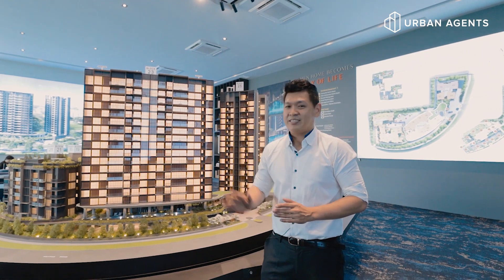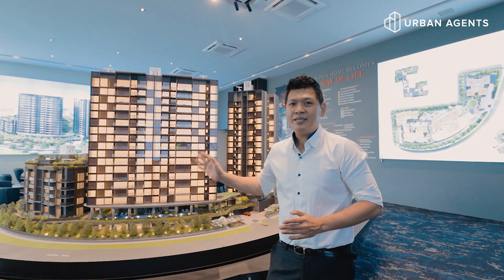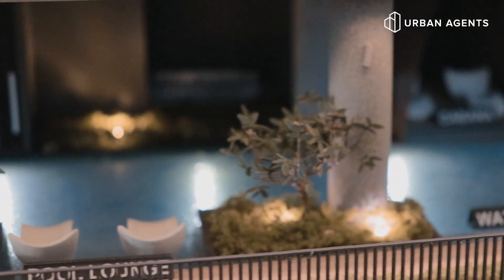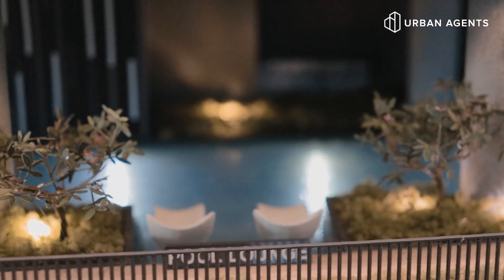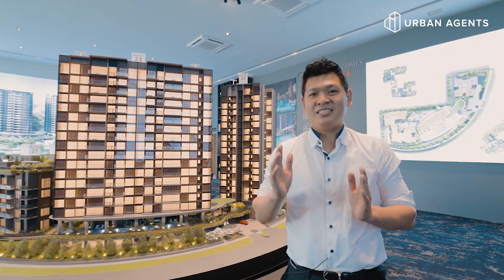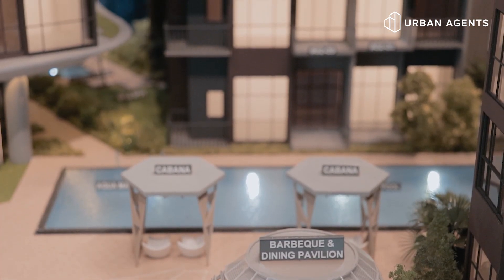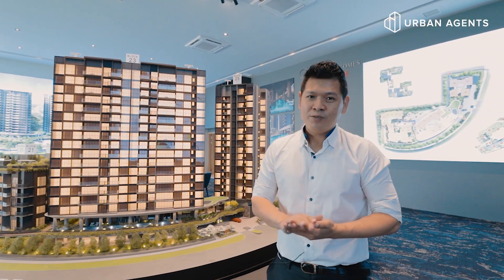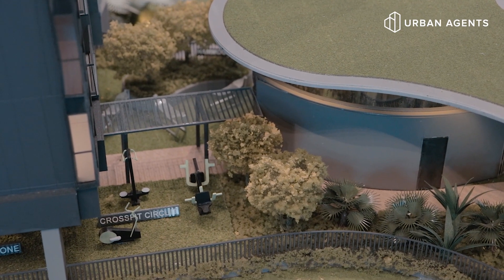The unit mix includes a one-bedder, two-bedder, three-bedder dual key concept, three-bedder premium, and a four-bedder premium. It also has a 33-meter indoor pool. And if you're a sun lover, don't worry — there will be another outdoor pool on the other side of the project where you can totally enjoy the sun. There will also be a gym and an outdoor fitness corner.